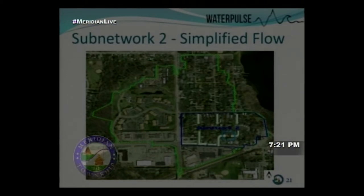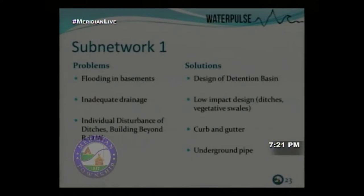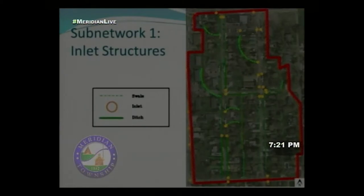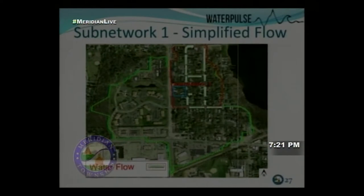A simplified diagram shows how drainage in Sub-network Two flows toward the light blue detention pond. Sub-network One has the same basic problems as Sub-network Two but is on the other side of a ridge, forming a separate network. Runoff flows toward a proposed detention pond in a small unshaded area. Dark green is ditches, light green dashes are swales, and yellow circles are inlets associated with curb and gutter.